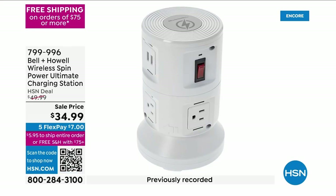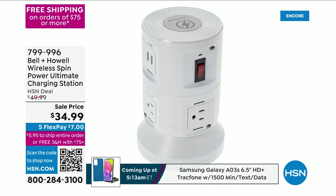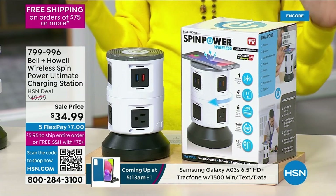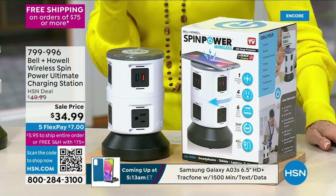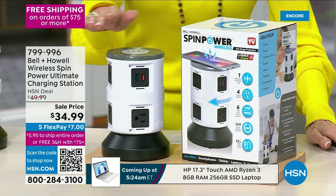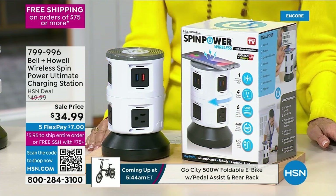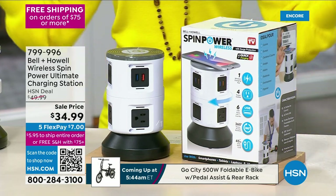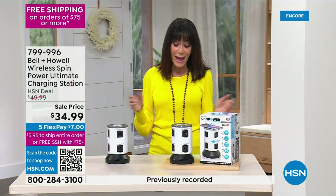Bell and Howell to the rescue! Here's a company that's been around for 115 years in 99 countries. Imagine if I told you you could make one purchase today at a great price that will turn one outlet into 11, and even give you the ability to charge your phone on top — from $49.99, $39.99 today with five flex pay.